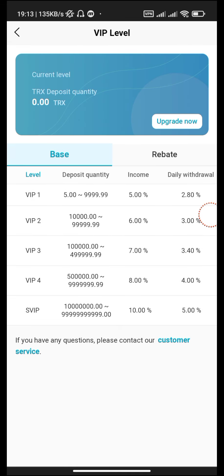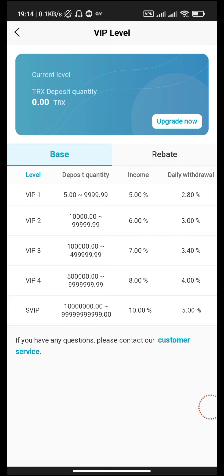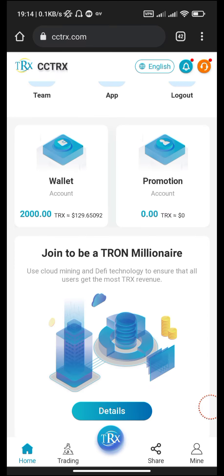This is the TRX investment program: VIP 1 — 5.0% daily, withdrawal 2.80%; VIP 2 — 6.0% daily, withdrawal 3.00%; VIP 3 — 7.0% daily, withdrawal 3.40%; VIP 4 — 8.0% daily, withdrawal 4.00%; Super VIP — 10.0% daily, withdrawal 5.00%.